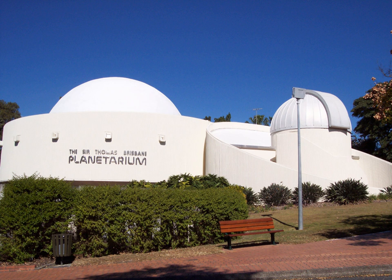In 2018, a major permanent exhibit, Sky Law: Aboriginal and Torres Strait Islander Astronomy, was installed in the gallery.